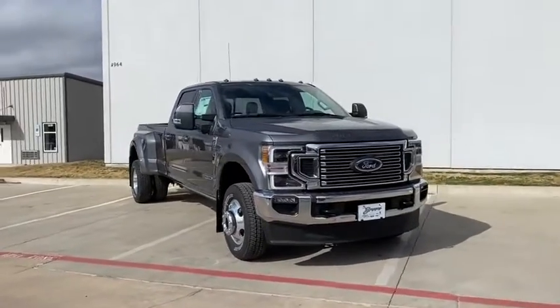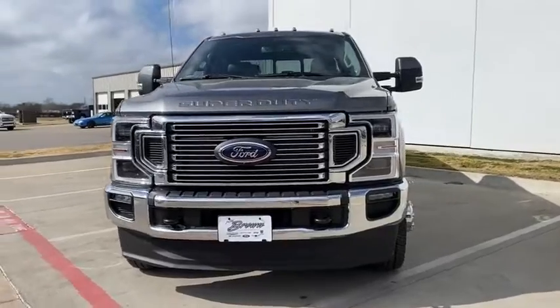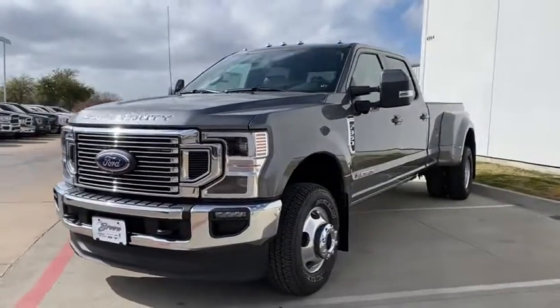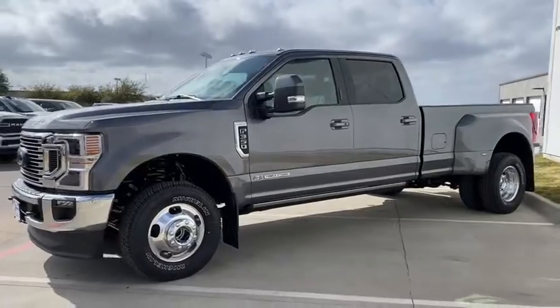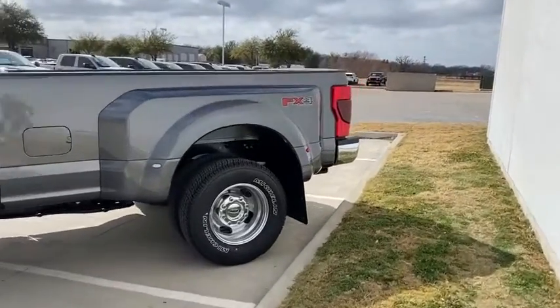Make a great choice today with the 2021 Ford F-350 Super Duty. Head-to-head fuel efficiency, head-to-head towing, head-to-head torque. Ford F-350 Super Duty. Here are some of this vehicle's great options.